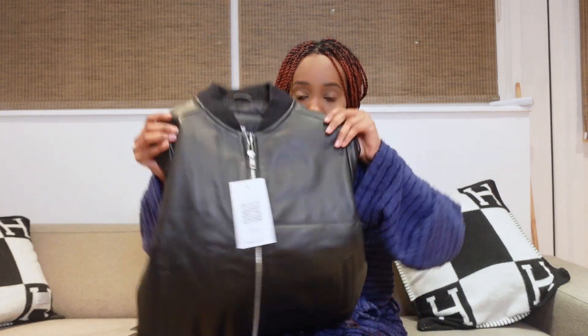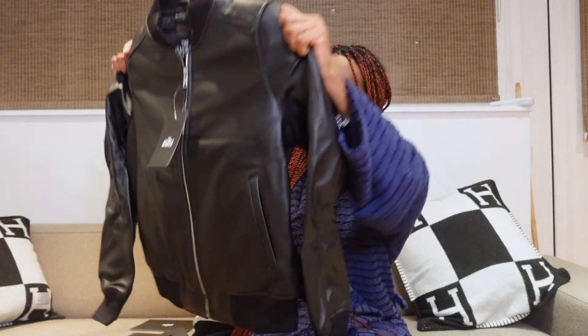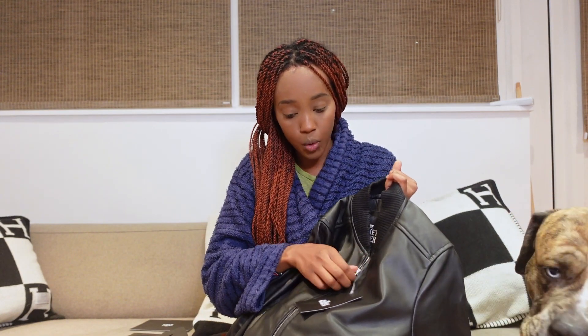Let's have a look at the jacket itself — I'm going to show you guys three ways to style it. It feels very nice, such a lovely style where you can really dress it up or dress it down. It's got a lovely zipper, side pockets, and shoulder padding. It feels quite warm as well.